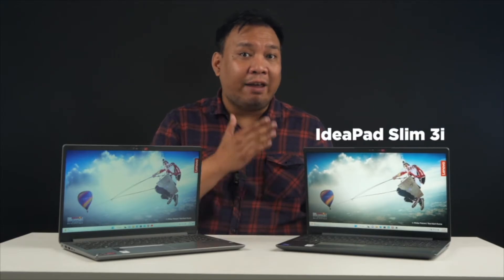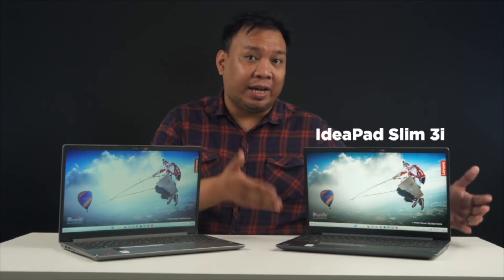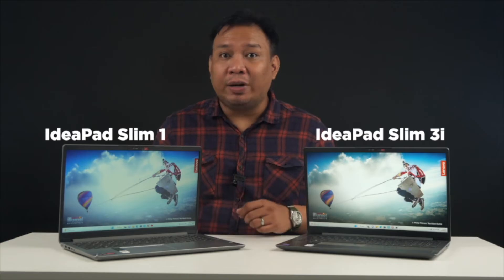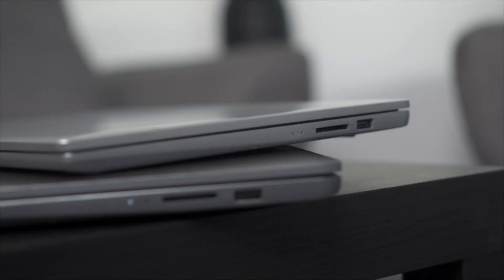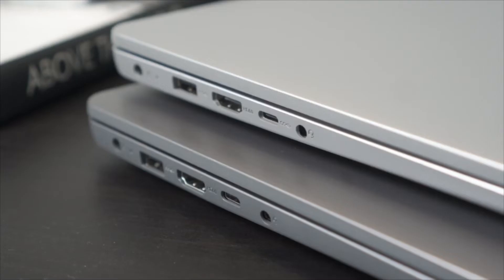We managed to source two near identical laptops: the 12th gen Intel Core i5-powered IdeaPad Slim 3i, which is this one, and the AMD Ryzen 5-powered IdeaPad 1, which is this one. The question is, with all things being equal, which processor really gives you the most bang for your buck?